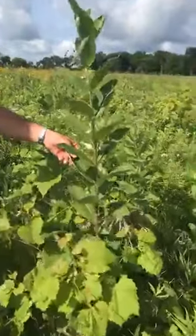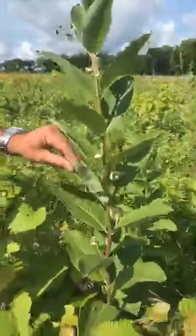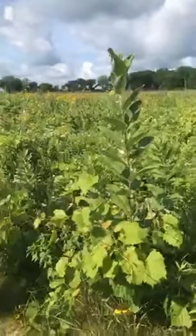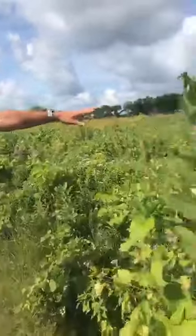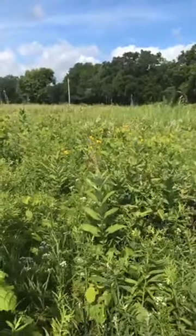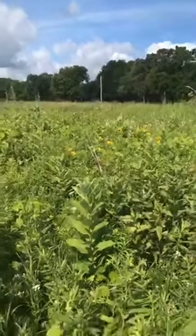One of the favorite prairie plants you'll see is milkweed. This is a common milkweed, and I always like to check under the leaves for signs of monarch eggs. Monarchs only lay their eggs on milkweed. The caterpillars eat the leaves and then hopefully form a chrysalis and fly off as an adult. We've seen quite a few monarchs out here. Culver's root — first time I've seen it blooming yet this year — is a bee magnet. Bees love it.